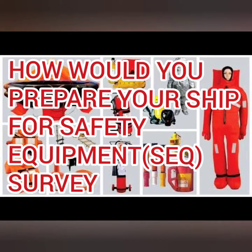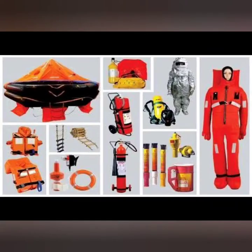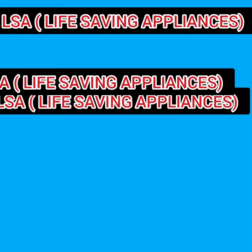Hello friends, welcome. In this video I will discuss how to prepare a vessel for the safety equipment survey. To remember it easily, just think about safety equipment. There are three basic categories: life-saving appliances (LSA), firefighting appliances (FFA), and other items related to navigation and a few other equipments.